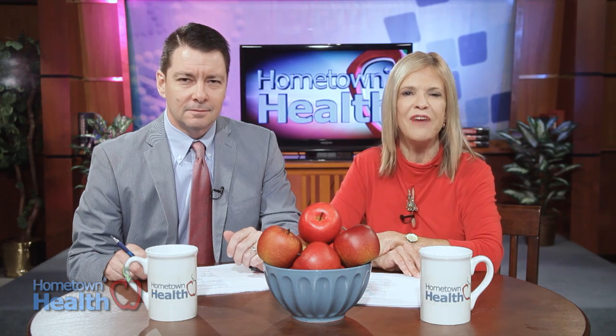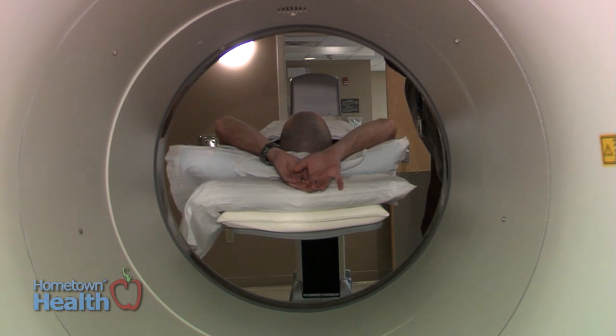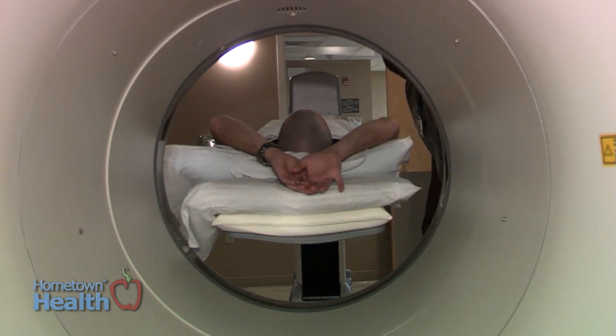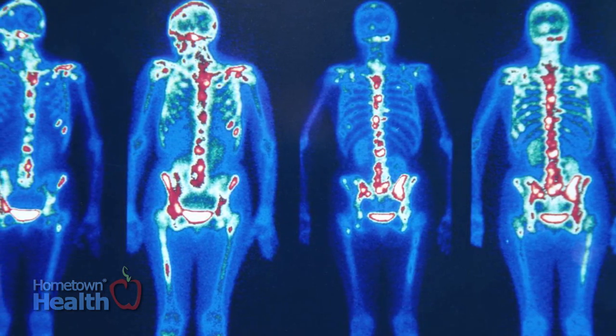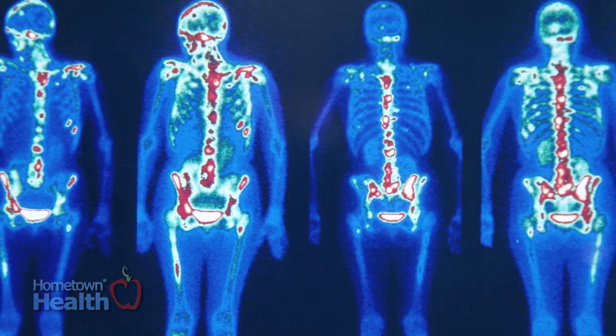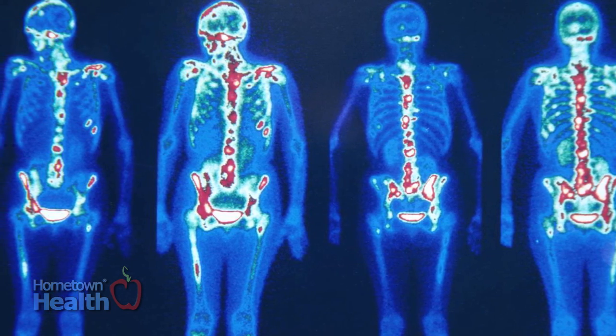New advances in technology are allowing doctors to find faster solutions to bigger problems in record time. Earlier this year, Mark brought us this story from the specialists at the Center for Medical Imaging about how these advances have significantly revolutionized healthcare by enabling non-invasive and low radiation alternatives for diagnostic purposes.